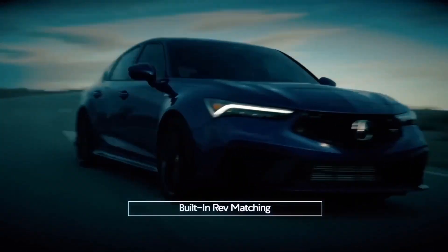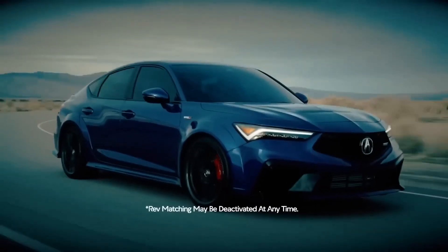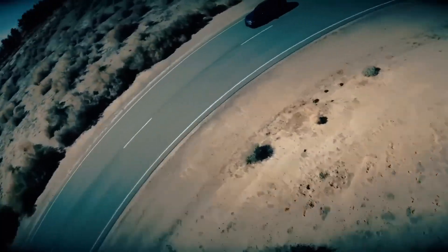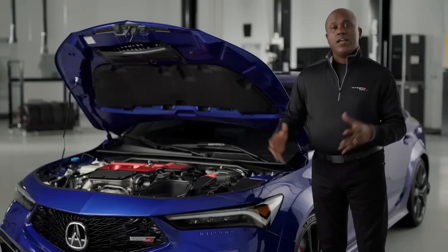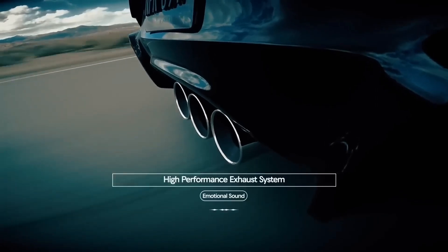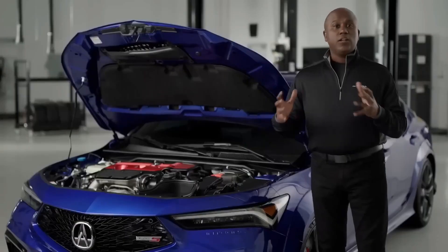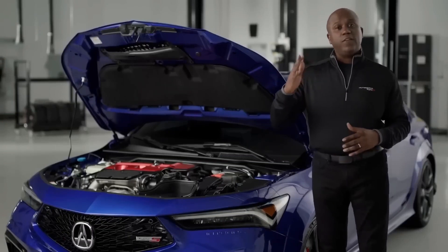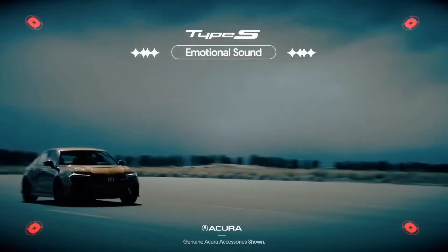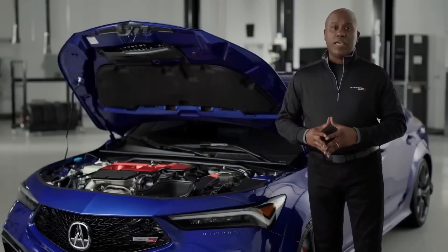A lot of that has to do with the fact that we also have a rev match system built in. For those that like to heel-and-toe, of course, it's user selectable, so you can deactivate it at any time. I personally like to leave it on because it makes me a better driver and gives me confidence as I'm powering through the turns. Integra Type S is really about emotional sound, and there's a high-performance exhaust system with triple exhaust outlets out back. Included with that is an active exhaust valve — essentially a flap inside the exhaust that can change given the drive mode to allow those famous pops, bangs, and crackles. That's something we really can't wait for you to hear for yourself.